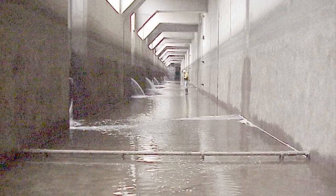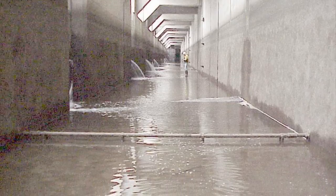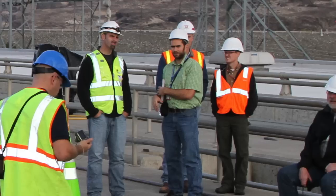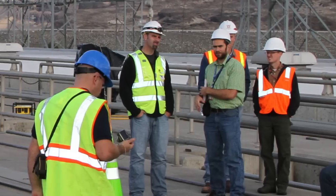Leaking in concrete dams and in powerhouses has always been a problem. In some cases it's a nuisance and in other cases it's a dam safety issue. The galleries become flooded, making inspection of foundation drains and monitoring them much more difficult. Many organizations do not take a proactive approach to repairing water stops. They don't really know what to do, and consequently water stops go unrepaired.